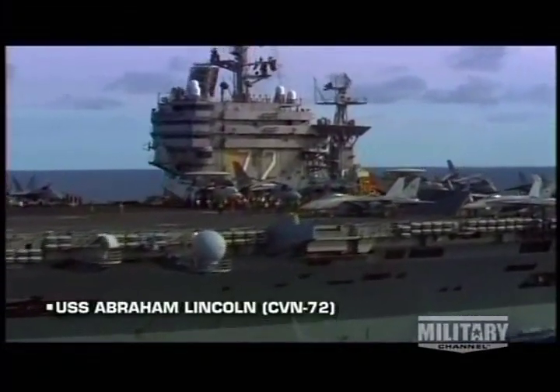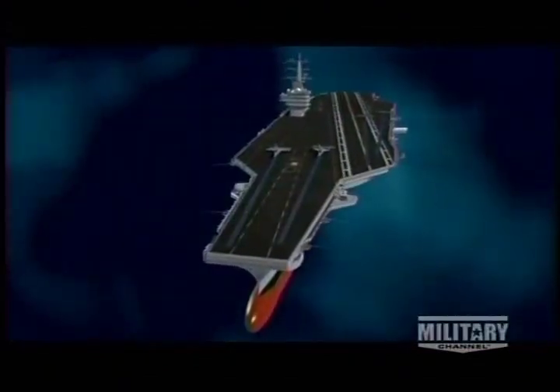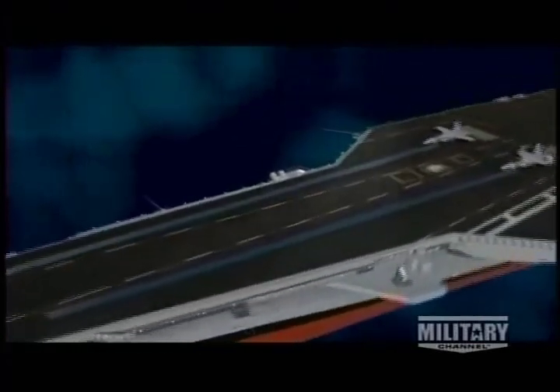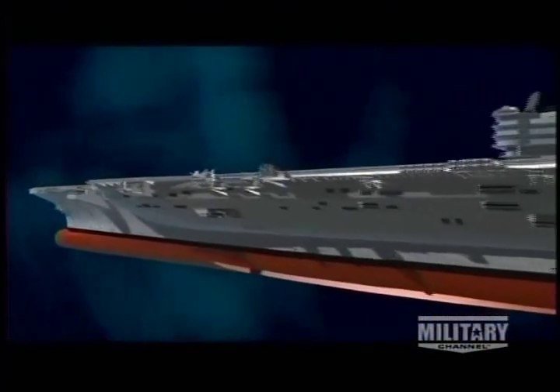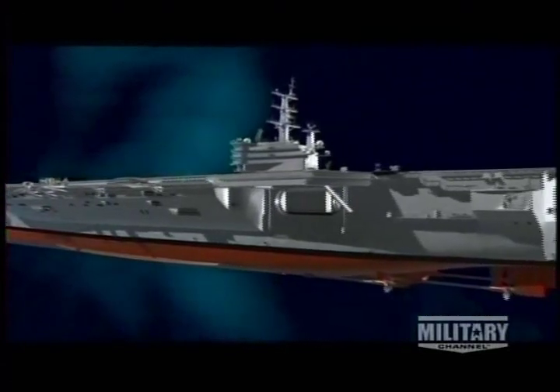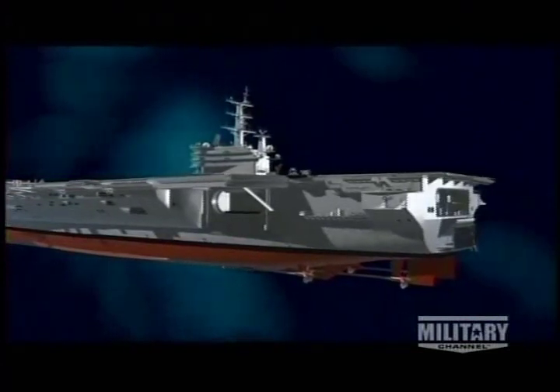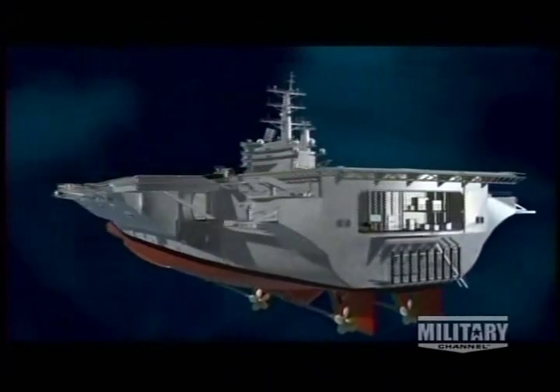Nimitz-class carriers are more than 20 stories tall and longer than three football fields — the largest warships ever built. Nearly 40 feet of these vessels are below the surface, displacing more than 98,000 tons of water. Their two nuclear reactors generate 280,000 horsepower and only need to refuel every 20 to 25 years. Double-bottomed to guard against torpedoes and mines, their 18 lower decks hold sleeping berths, corridors, situation rooms, and galleys — the day-to-day settings where sailors work, eat, and sleep.